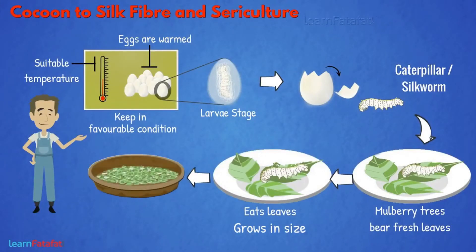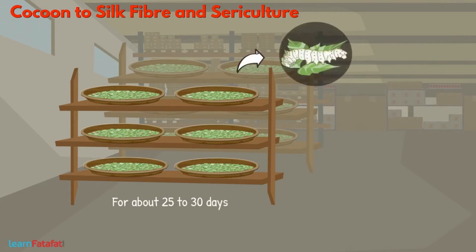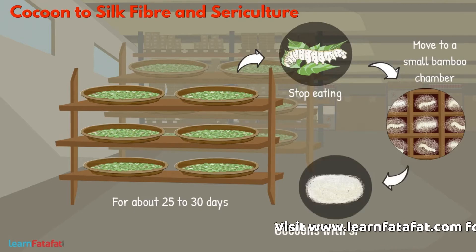It eats the leaves of the mulberry plant and grows in size. Along with mulberry leaf, the silkworm is kept in clean bamboo trays for about 25 to 30 days. After this time, the caterpillar stops eating and moves to a small bamboo chamber. They create a net around them and produce a cocoon with silk fiber.